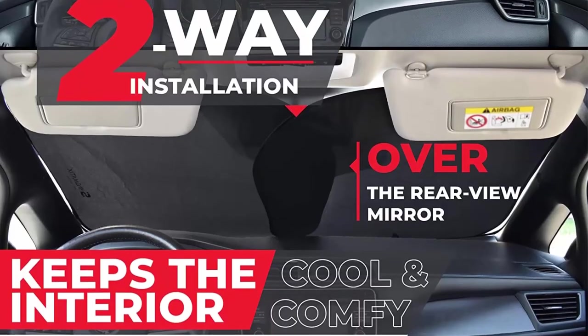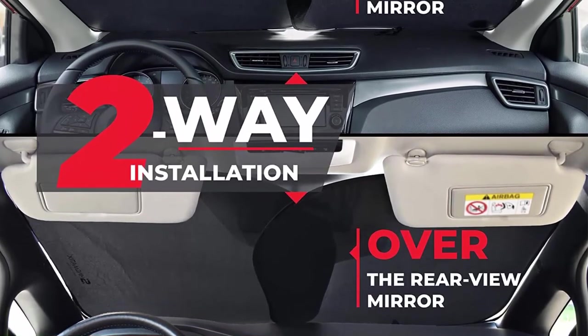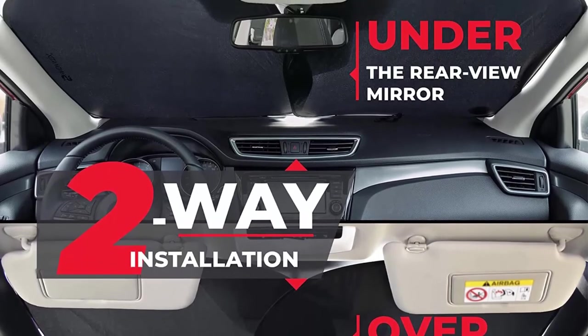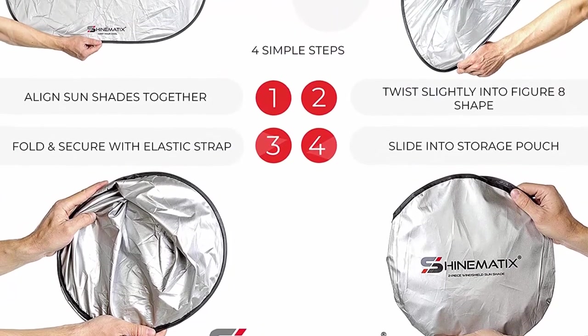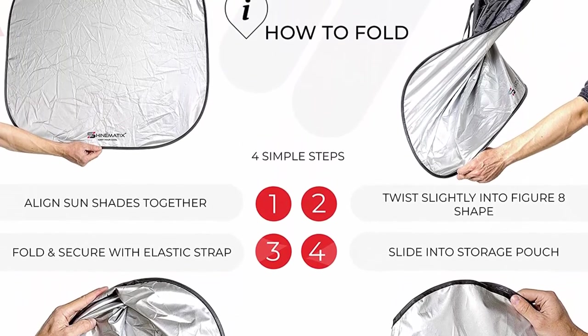Blocks excessive hot sun heat — extreme heat from UV rays over a period of time can cause harm to your vehicle's interior, leather seats, dashboard, and electronics. Shinemotic's sunshades are uniquely designed to keep your car's interior cool and comfy, preventing fading and cracking of your dashboard. Features an inventive two-piece design.